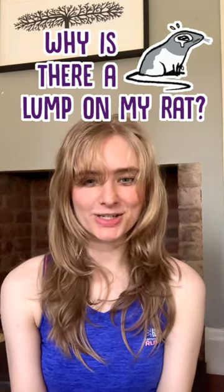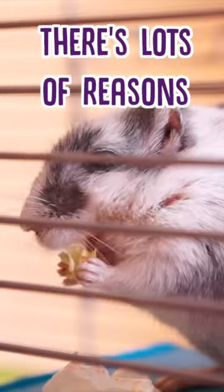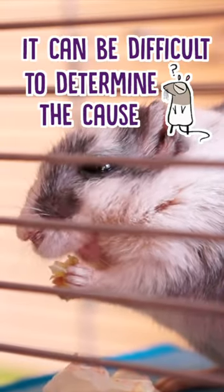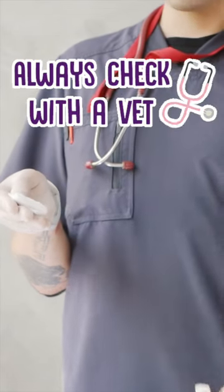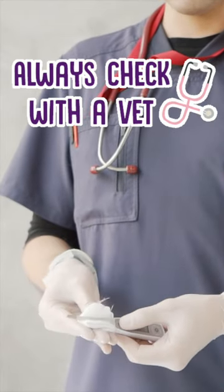Why does my rat have lumps and what should I do about it? Well, lumps can appear on your rat for loads of reasons. It could be anything from a bite from another rat, an abscess, or a cancerous tumour, and it can be difficult to identify which is which. For this reason, it's always recommended that you take your rat to the vet if you notice a strange lump on them, so that proper testing can be performed.